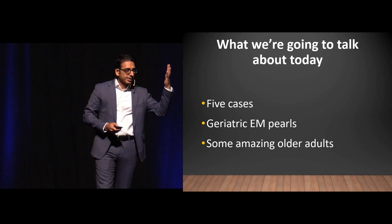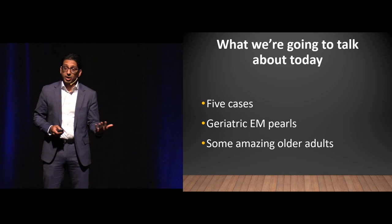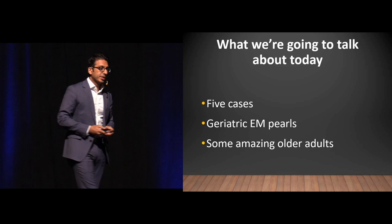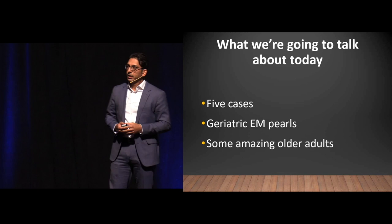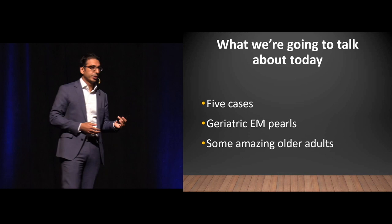Today we're going to talk about five cases. We always learn better with cases. I want to use those cases to illustrate some very important geriatric EM pearls — stuff you can take back to your practice, stuff that will reduce your risk and improve care. I also wanted to talk a little bit about some amazing older adults, because geriatric patients sometimes get shunted to areas where we don't think routinely about how great they are and the amazing things they've done.